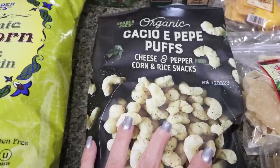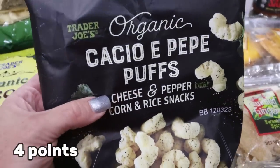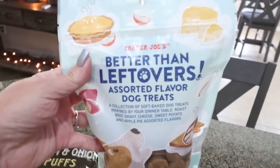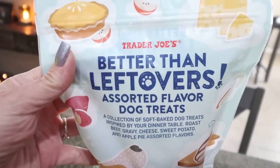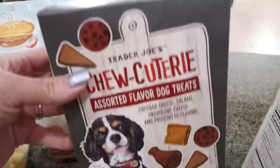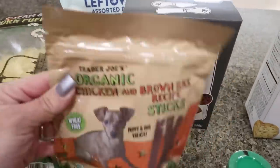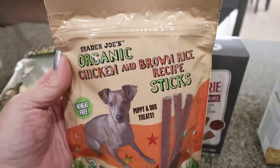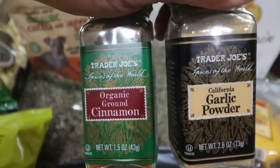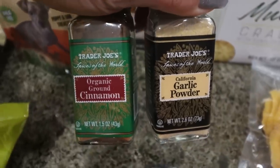I actually ate some of these while I was waiting for Lola — they're so good. I regret not getting two bags. Then I stocked up on dog treats: another bag of the better-than-leftovers soft treats, the Chukudri little small biscuits, and the organic chicken and brown rice sticks. Also grabbed a couple of spices I was running low on — cinnamon and garlic powder. You can't beat the price for spices at Trader Joe's.